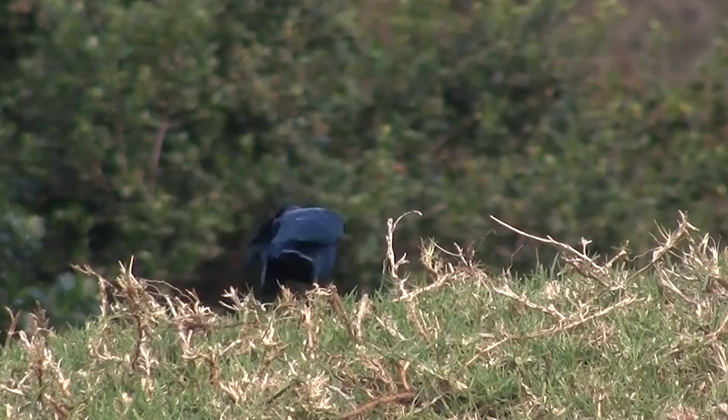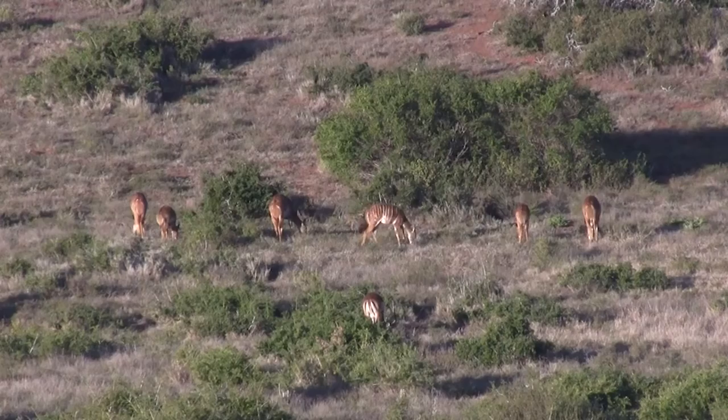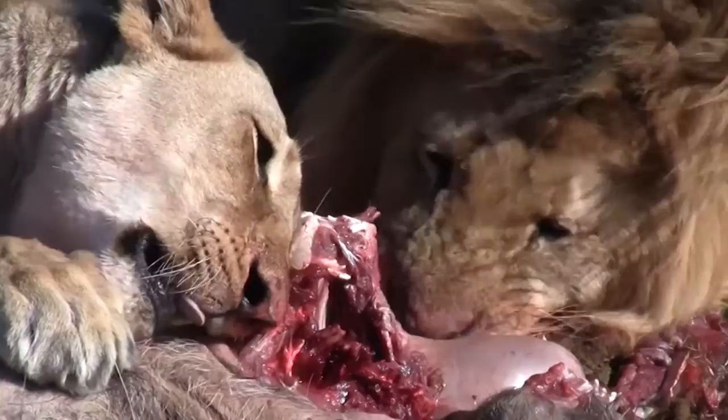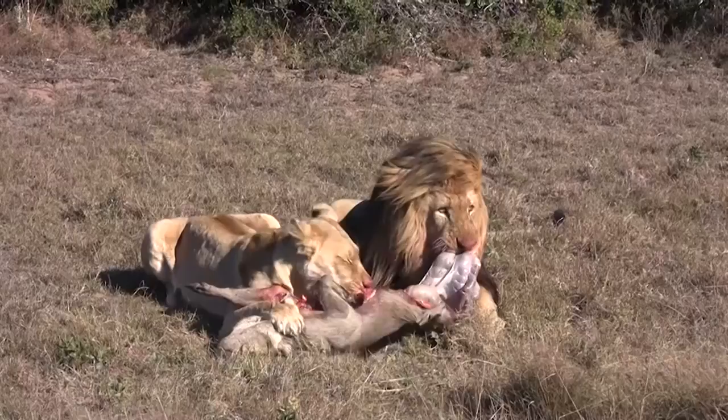Finding food is top priority for every animal in the wild. Most animals keep themselves fed by consuming vegetation or by devouring other animals. Each day is a primal fight for nutrients — a cruel and brutal reality where, for many creatures, to live means to take a life.